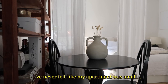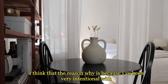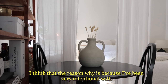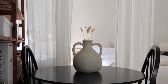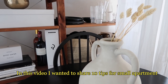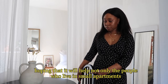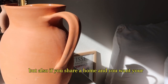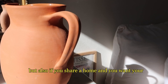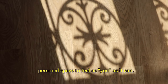I've never felt like my apartment was small, and I think the reason why is because I've been very intentional with what I put in my apartment and why. In this video I wanted to share 10 tips for small apartments, hoping it will help not only people who live in small apartments, but also if you share a home and want your personal space to feel as 'you' as it can.